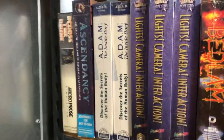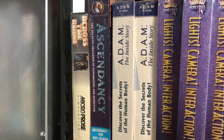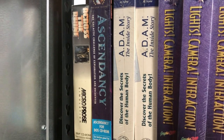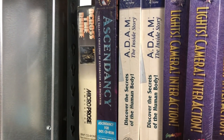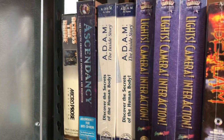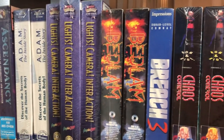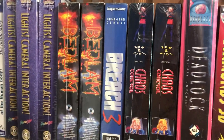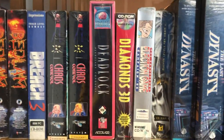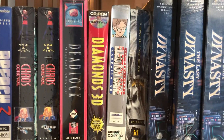We've got Across the Rhine, it's an old tank game. Ascendancy: The Galactic Challenge of Exploration and Frontier. Adam: The Inside Story of the Human Body. Lights Camera Action, which is America's Funniest Home Videos. Bedlam, Breach, Chaos Control, Deadlock, Diamonds 3D which is a bunch of arcade type things, and Election Game - the Doonesbury Election Game, which was from Campaign '96.